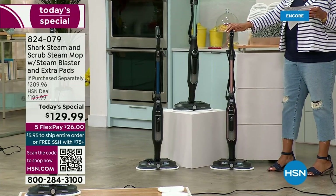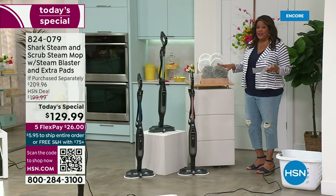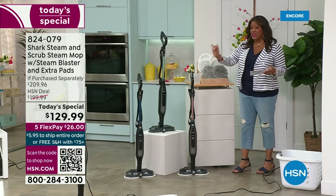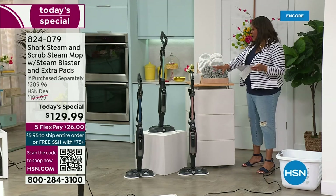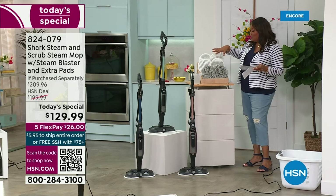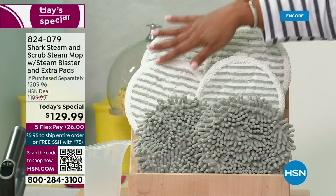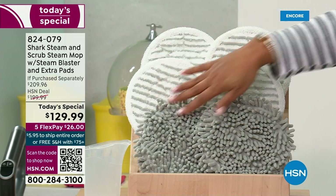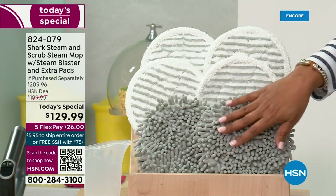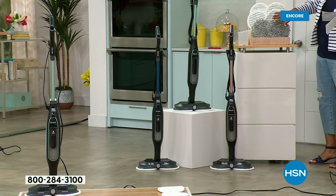With this newest steam blast technology, what you're going to love is the exclusive configuration. Not only are we giving you that steam blast — which is very important because you don't have that — but we are also giving you not just one set of pads that you throw in the wash. We're giving you two sets, and then we're throwing in the dusting pads. There is nothing else like this in the market.